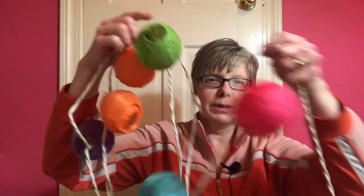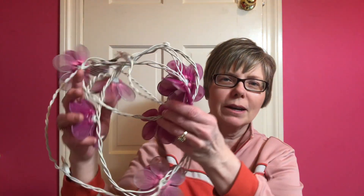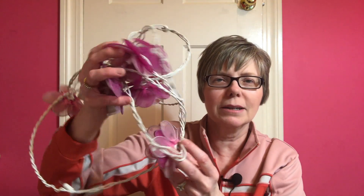Next I have these lights that were in my daughter's room — getting rid of those. And these lights as well — these are going to my granddaughter. They're so cute; they're little flowers. Real girly.